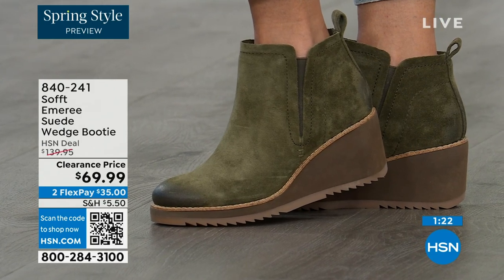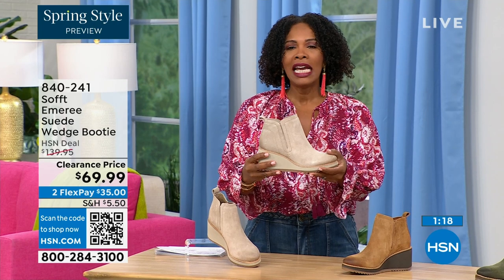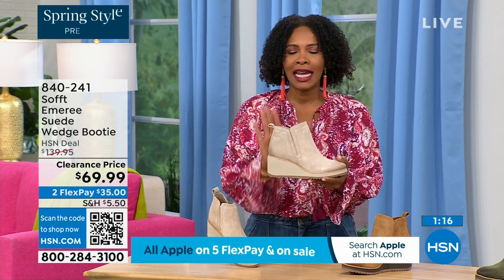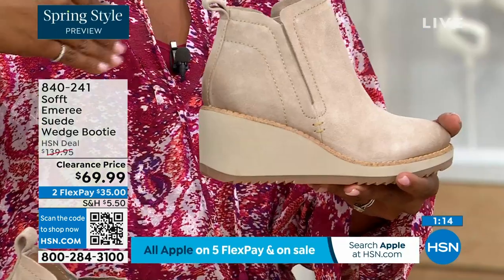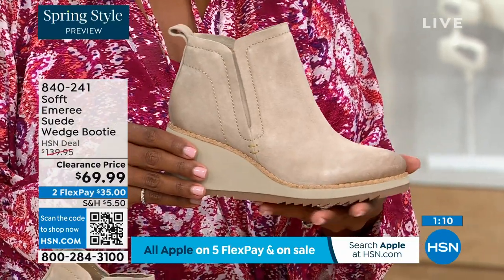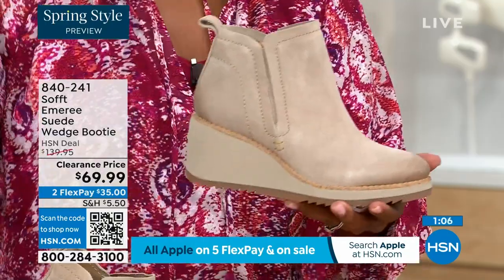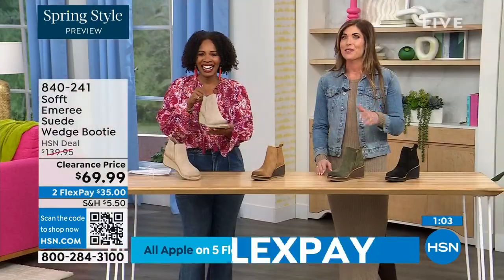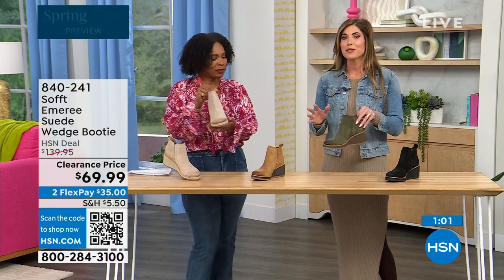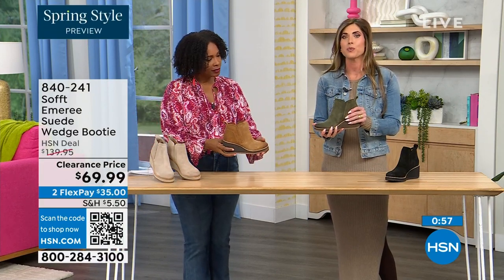50% off — think about it. These are boots, these are wedges, these are booties that you're going to be wearing from the day you get them well into the spring. I always say spring doesn't necessarily mean hot — spring means anything goes. These are absolutely a booty that will carry you into spring.